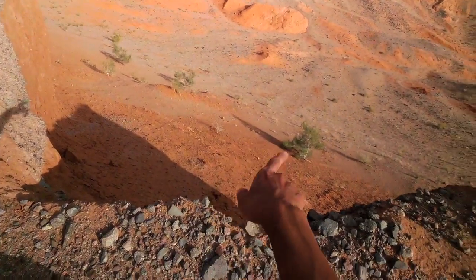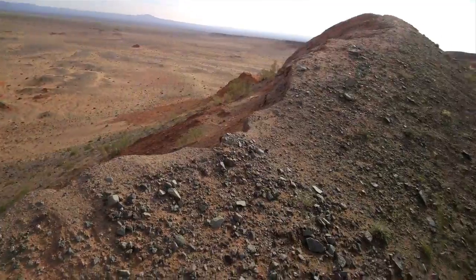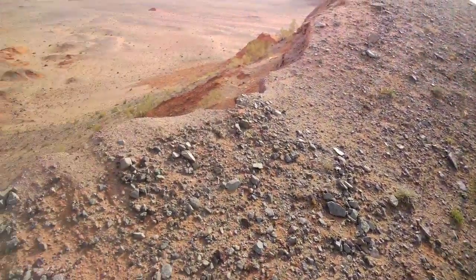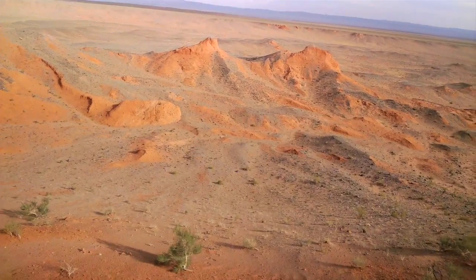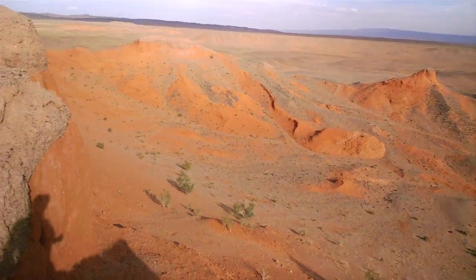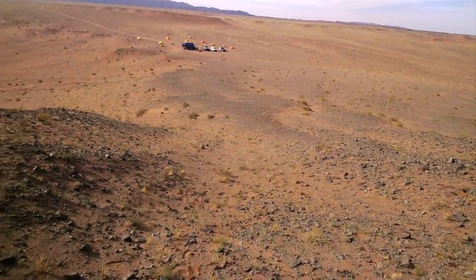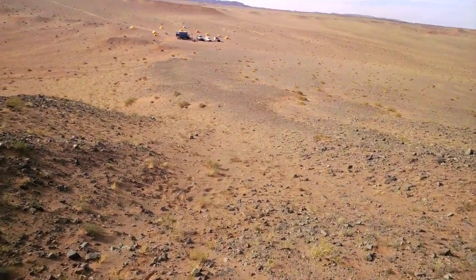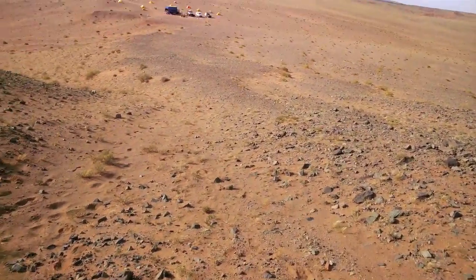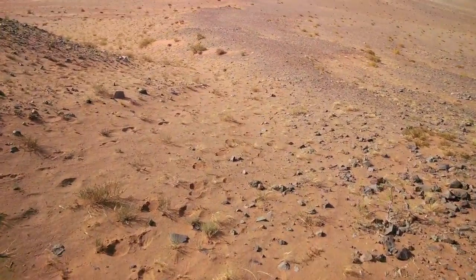Fossils have been found all throughout these red beds, which can be found all throughout the region including over there. These red beds are where you find fossils of animals that lived in the late Cretaceous, so about 70 to 80 million years ago. There's our camp over there, and we'll be staying here for the next several days up to a week to prospect for any new exposed fossils and excavate fossils out of the red beds.